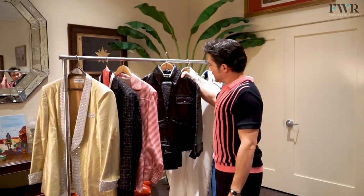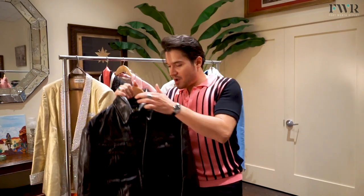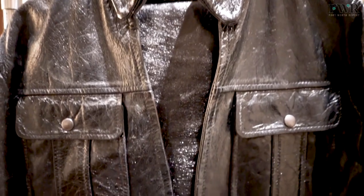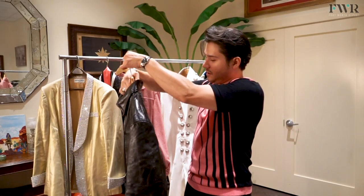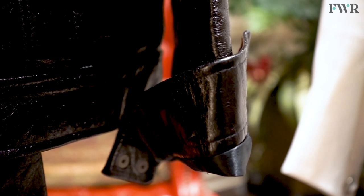Going into the '68 Comeback Special, this is the outfit that gets the most reaction when they come out. It's a full leather suit — pants and jacket — you wear a tank top underneath it. This is a reproduction of what Elvis wore when he had his comeback concert in 1968, and it's a lot of fun to wear.